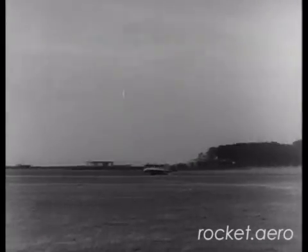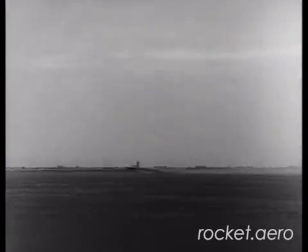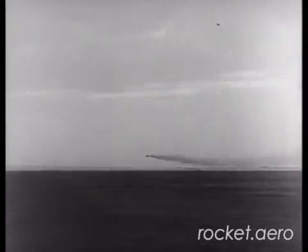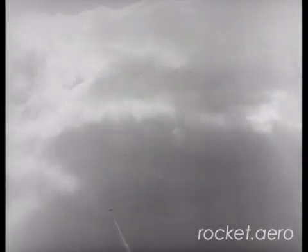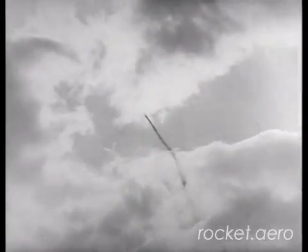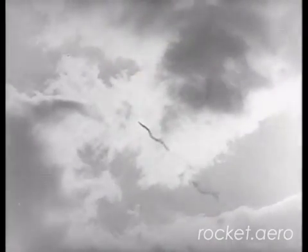The ME-163A used a rocket engine developed by an engineer named Helmuth Walter. This was a bi-propellant rocket engine, and the ME-163A for the most part used what was called the cold engine. It used as propellants a compound called T-stuff — which was hydrogen peroxide and water — and Z-stuff, which was a concentrated solution of sodium or calcium permanganate. That Z-stuff was also used to power the turbine on both the A and B models in both the hot and cold engine versions.